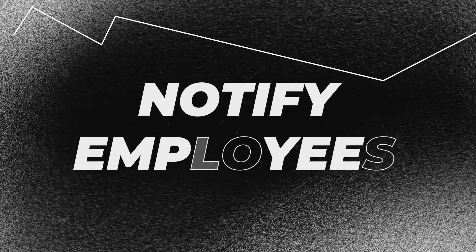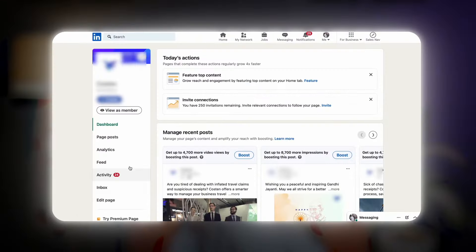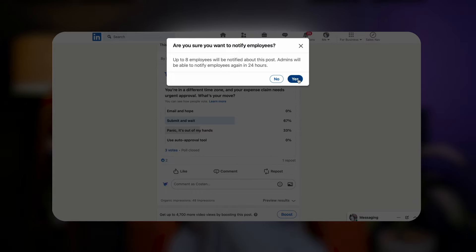Number three: notify employees. LinkedIn allows page admins to notify all employees when an update is posted. This boosts organic reach as employees are likely to share and engage with content, extending it to their network. A healthcare startup posts about a major industry partnership and notifies all 50 employees to share it. Even if just half of them engage with the post, it can quickly extend beyond their immediate connections, bringing in new followers from related industries.